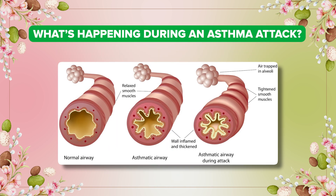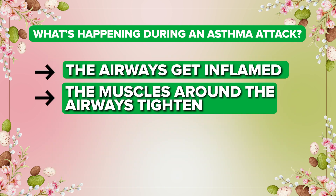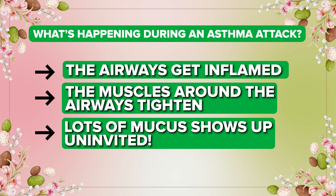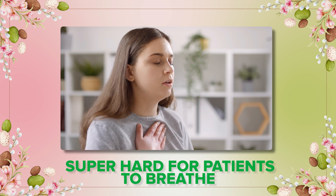So what is happening during an asthma attack? The airway gets inflamed, the muscles around the airway tighten, and lots of mucus shows up uninvited. This makes it super hard for patients to breathe.